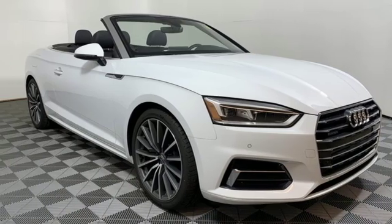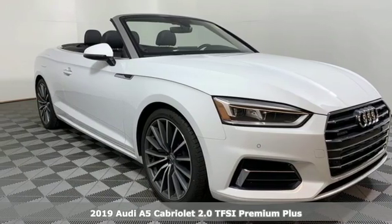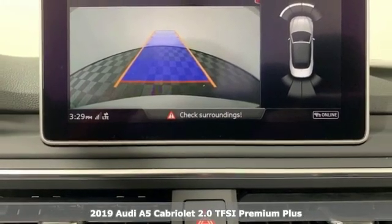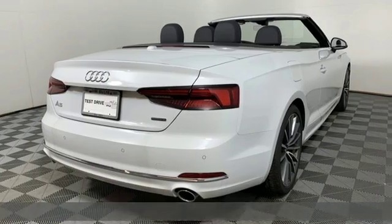Here's a new 2019 Audi A5 Cabriolet. Setting the pace comes naturally to this A5. It's equipped for all your driving needs and wants.